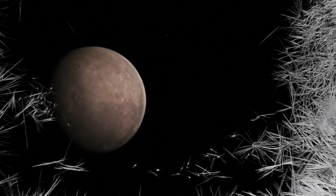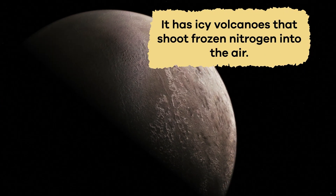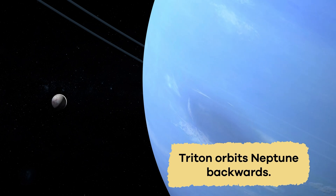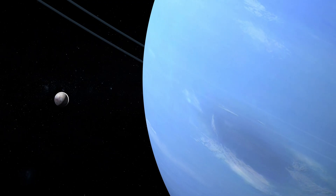First, it is the coldest place in the entire solar system. It has icy volcanoes that shoot frozen nitrogen into the air. Triton also orbits Neptune backwards, which means it goes the opposite way most moons orbit their planets.